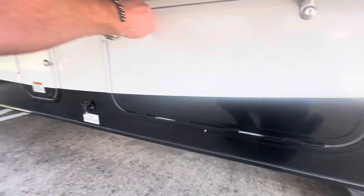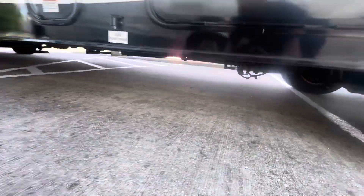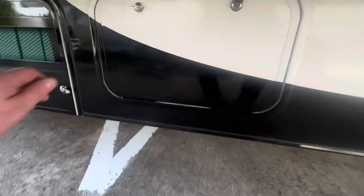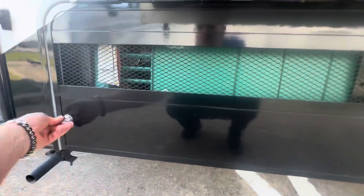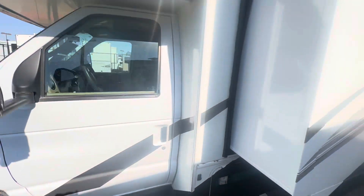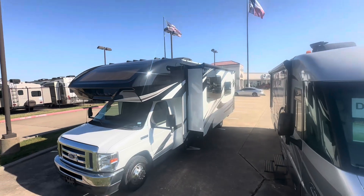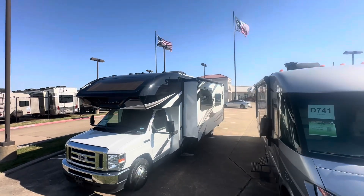More storage compartments on this side. This is your generator compartment — it's an Onan unit with only about 33 hours on it, and it's locked up. The unit also has two roof air conditioners.